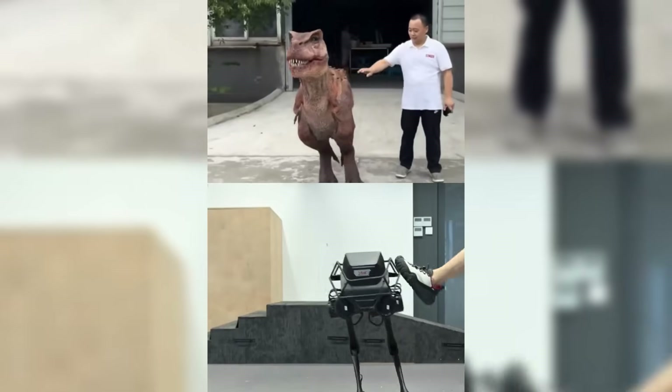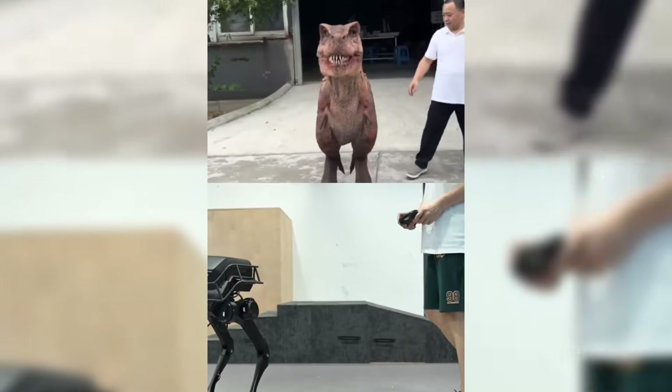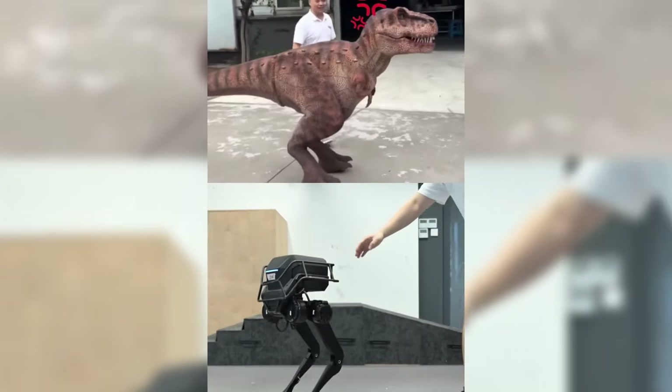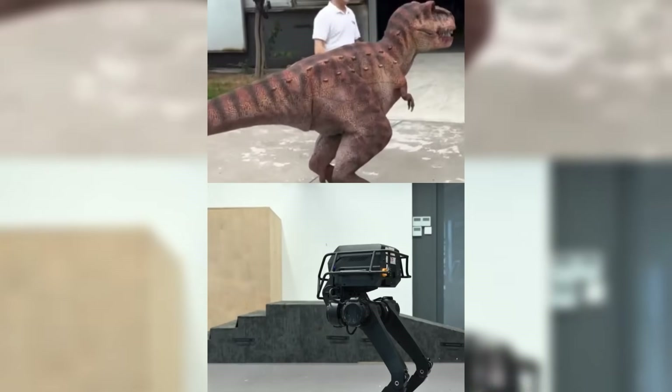TRON1 in dinosaur mode might not deliver your groceries anytime soon, but it's doing something equally important — reminding us that robotics can be fun, experimental, and still groundbreaking all at once.